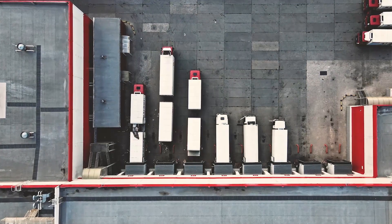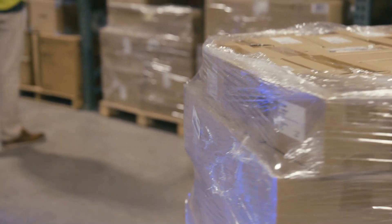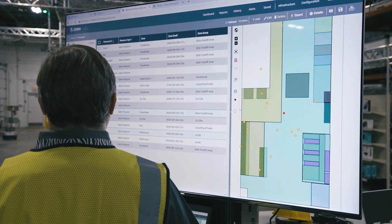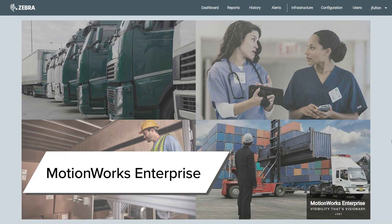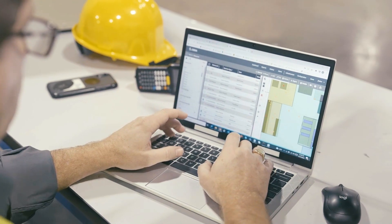Large warehouse operators everywhere are using Zebra technology to keep track of their assets and inventory. Real-time location systems automatically monitor and record the location and movement of containers tagged with RFID labels. MotionWorks enterprise software controls the functionality of our readers and organizes data into actionable business insights.